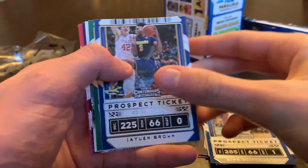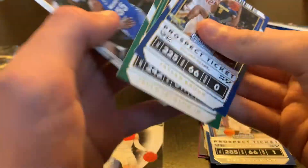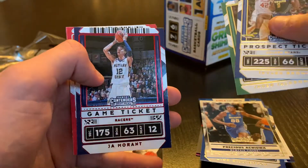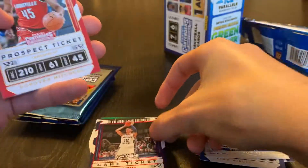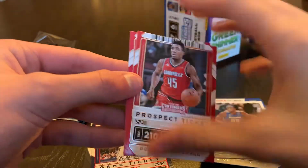We're gonna get Jaylen Brown, Jaren Jackson Jr., Precious Achiuwa. Put that there — Ja Morant red, this is his second year card. Put that here. Donovan Mitchell and we're gonna get Deandre Ayton.